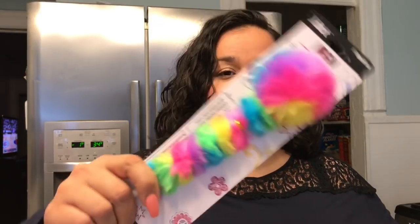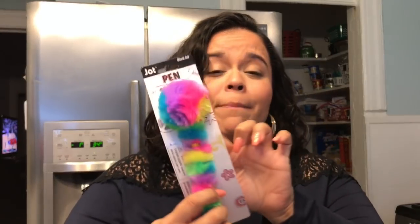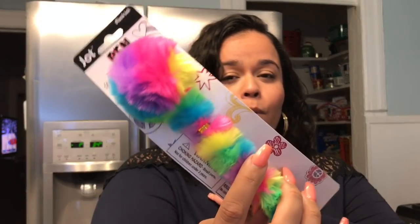I finally found some fuzzy pens. I was so excited to find these fuzzy pens — they have never had them at any of my Dollar Trees and I've been seeing them in Dollar Tree hauls for a while. So I picked up two of those, one for me and one for Kayla, even though I'm sure she's going to end up with both.